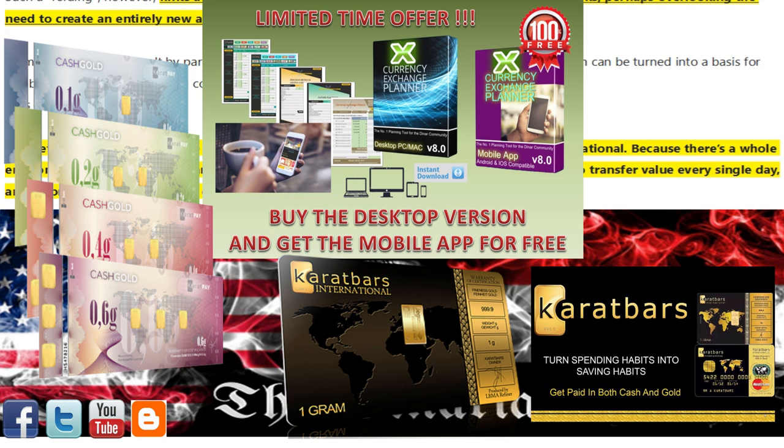Get involved today — it's free to register and secure your family's savings. You can always turn gold back into any kind of fiat money you want or need later. The gold will always be in your possession, not the banks, who do not care about your well-being.